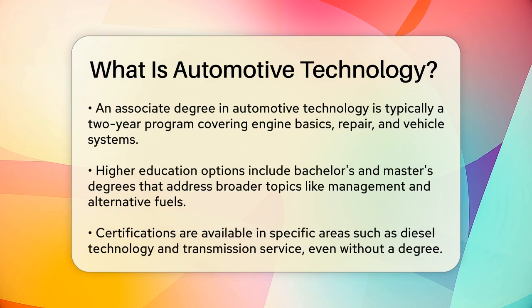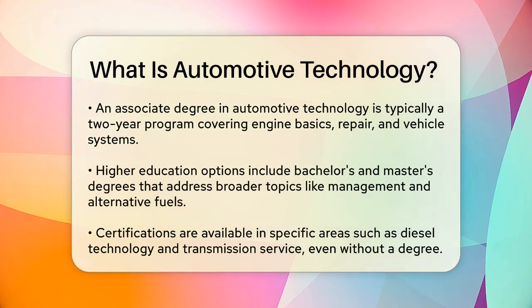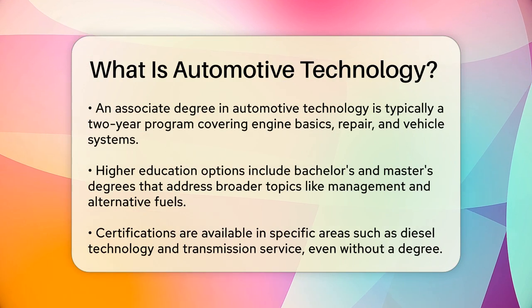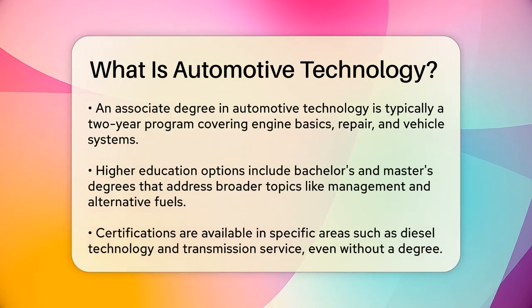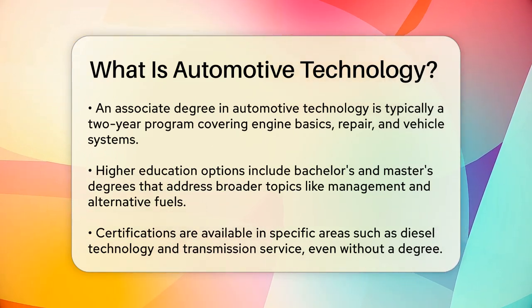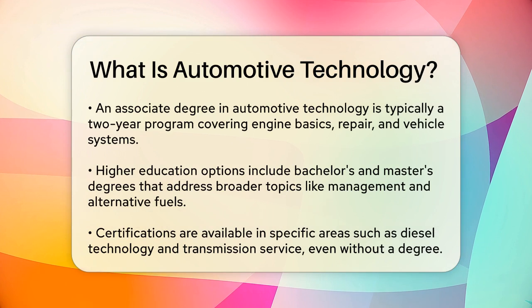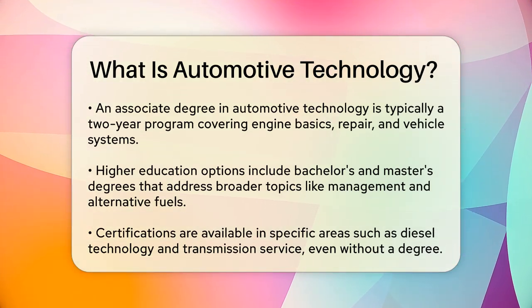For those who want to go further, there are bachelor's and master's degrees that cover broader concepts such as management, alternative fuel systems, and transportation systems. Certifications are also available, even if you don't have a degree. You can get certified in areas like automotive technology, diesel technology, drivability, drivetrain, and transmission service.